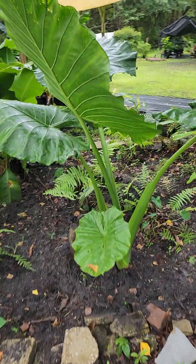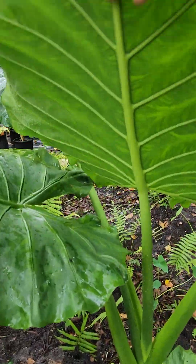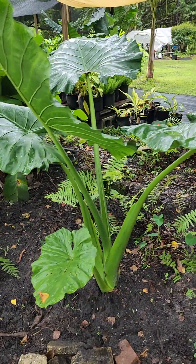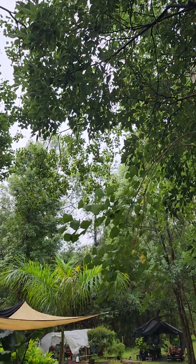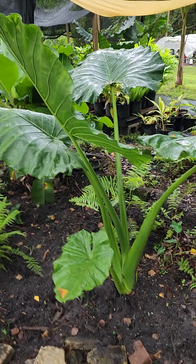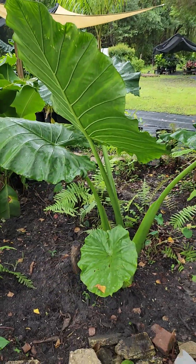This is a giant Borneo. It likes water. It doesn't like the sun, so we have it underneath the canopy of the trees to kind of block it. But it does love some water. It's been raining lately and this thing is just loving it.